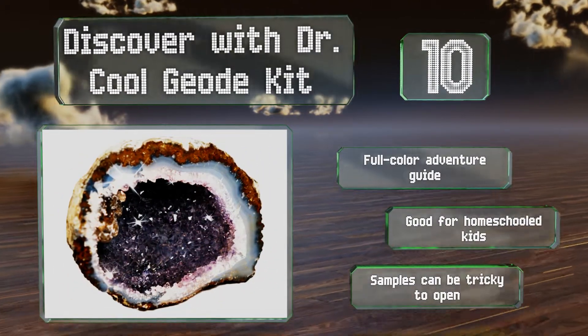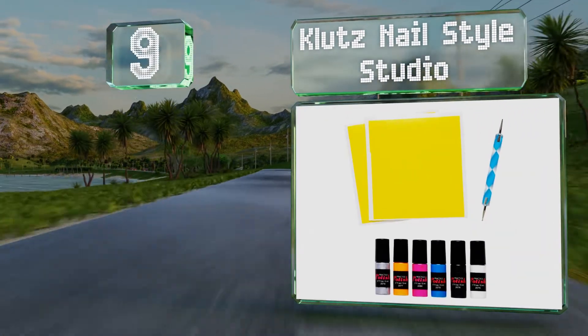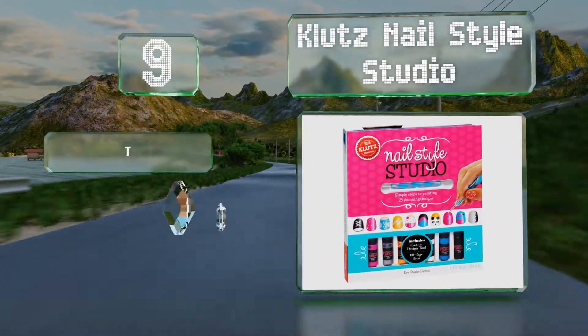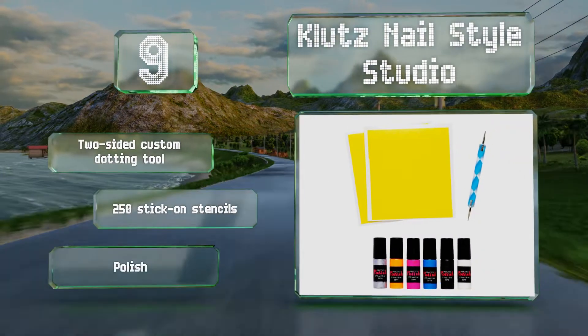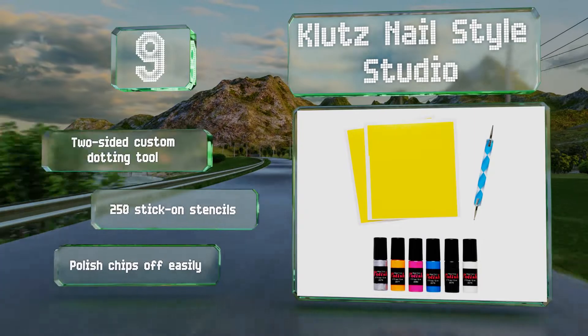At number 9, budding fashionistas will enjoy the Klutz Nail Star Studio, which features 25 tween-approved designs with simple step-by-step instructions. Though the patterns look a bit complicated, it's virtually foolproof for creating professional-looking results. It includes a two-sided custom dotting tool and 250 stick-on stencils. But the polish chips off easily.